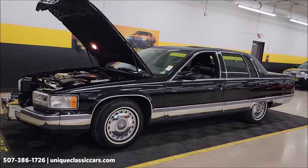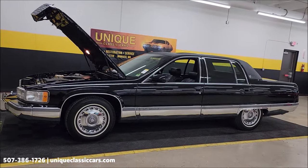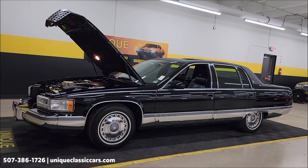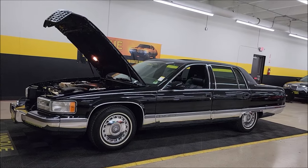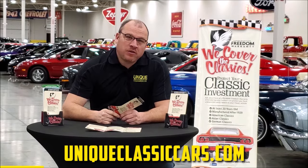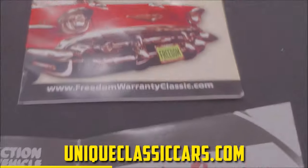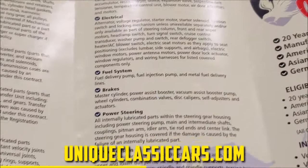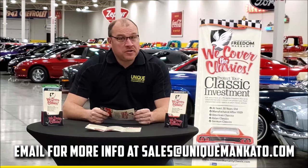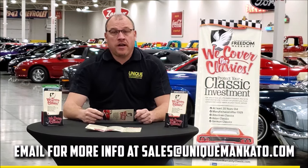We do consider trades, financing is available, and we can assist with transportation. This vehicle may be eligible for an extended service contract — consult with your sales associate when you call in or email. Did you know this car qualifies for an extended warranty? It's just like the one you get at a new car dealership, except it covers your classic car. It covers all the major components like engine, transmission, and drivetrain, and you can get coverage up to 10 years. Repairs aren't cheap — these extended warranties are a no-brainer. Contact us for a quote today.